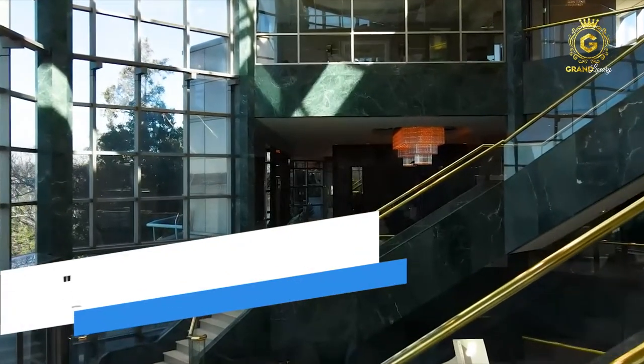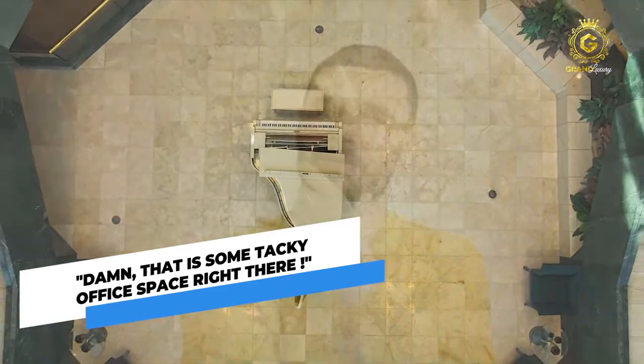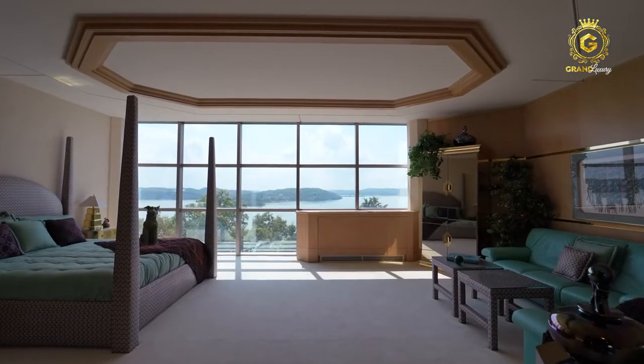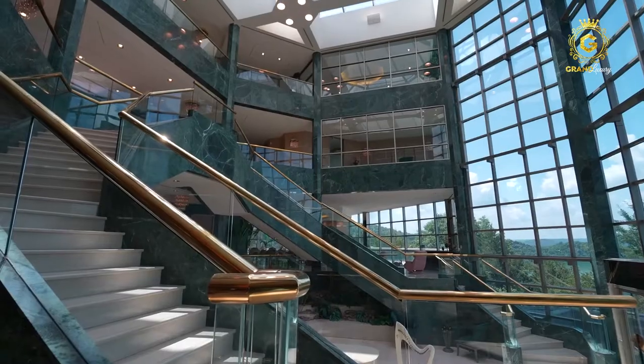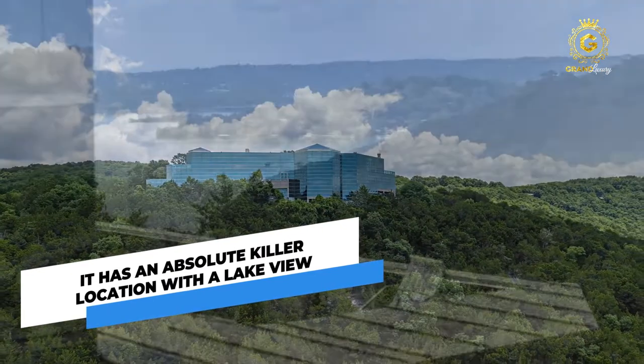It only takes one quick look at this place and you're going to be like, damn, that is some tacky office space right there. Not only this, but you are probably thinking that this looks like a hideous corporate space more than a warm, comfortable living residence. It must have something nice going for it though. This house is a little tacky as it is now and would require a tremendous renovation, but it has an absolute killer location with the lake view.